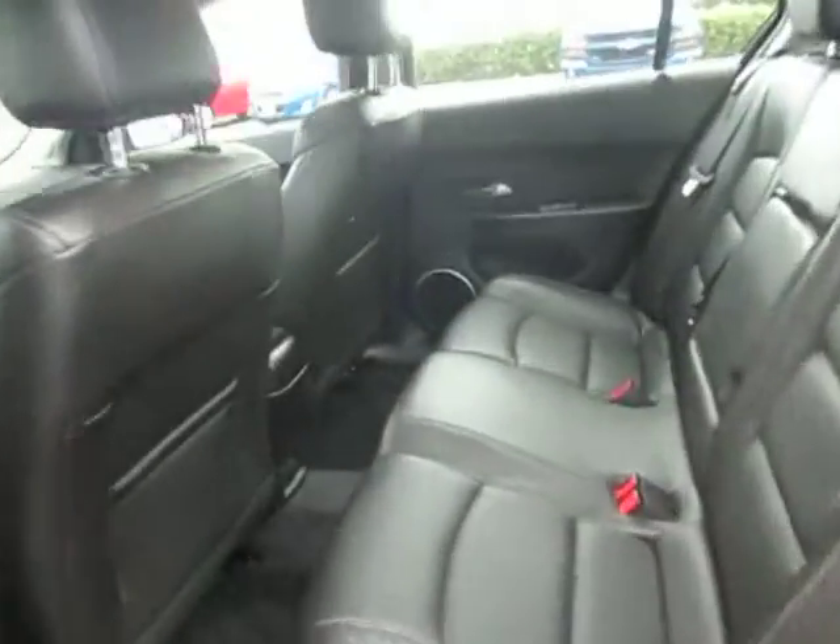Let's look in the back. All leather all around. Pockets in the back of both seats. Fold down cup holder in the center. 12 volt down below and these seats do fold forward for more trunk space.